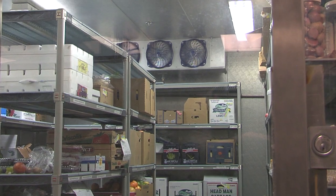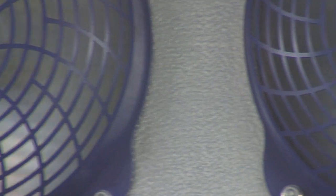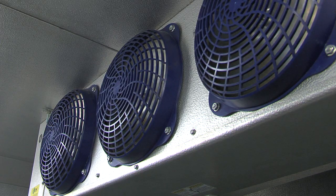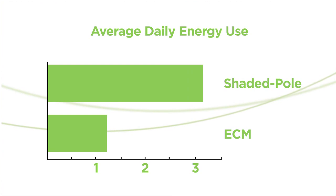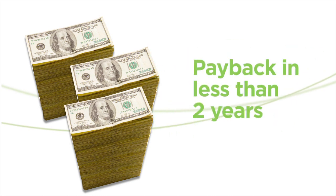The fan motors inside a walk-in spend 24 hours a day running. These motors are old-school workhorses — reliable, but not too efficient. These older motors are rapidly being replaced by new high-tech ECM motors that do the same job for one-third the cost. That's a two-thirds savings, all day, every day, 24/7, so the payback is usually less than two years.